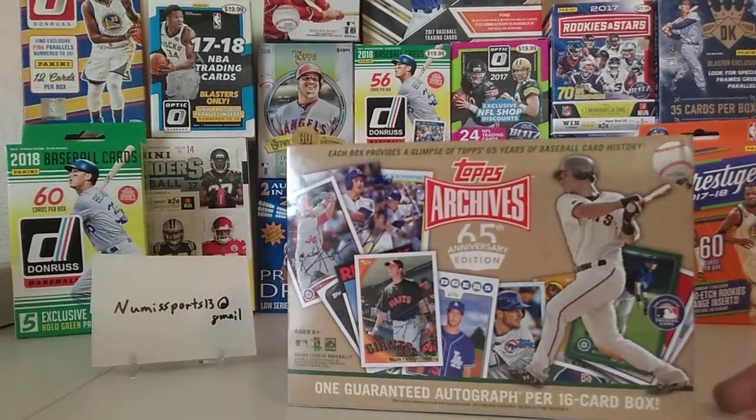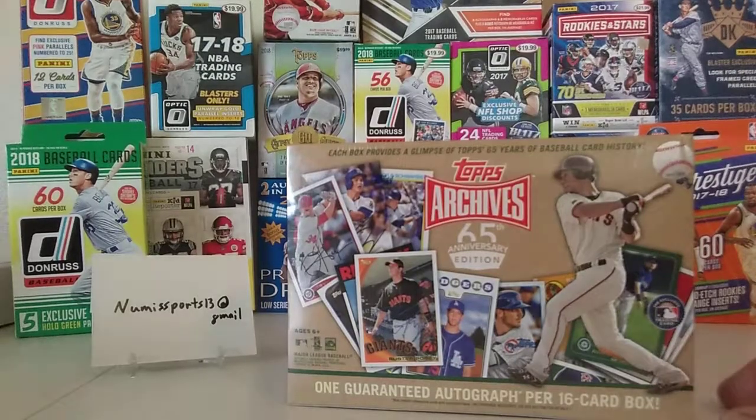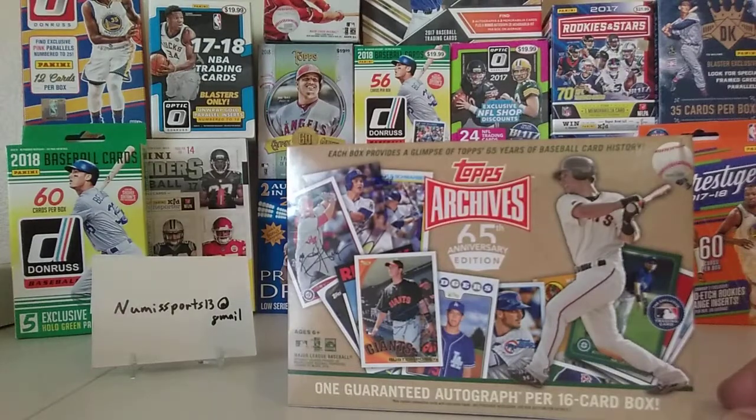In this box we are looking for obviously any notable autos. One of the big ones is the number one draft pick auto — the throwback for Ken Griffey Jr. Those go for well over a thousand dollars.